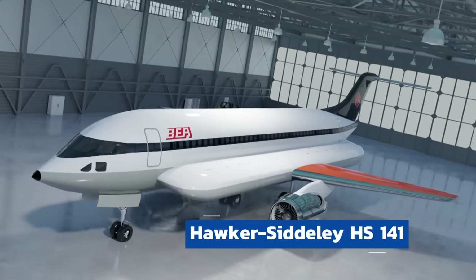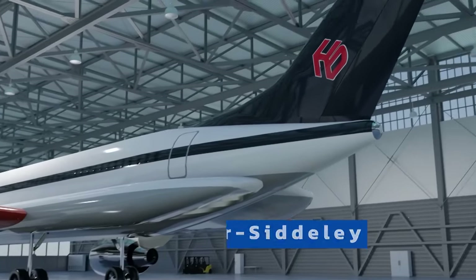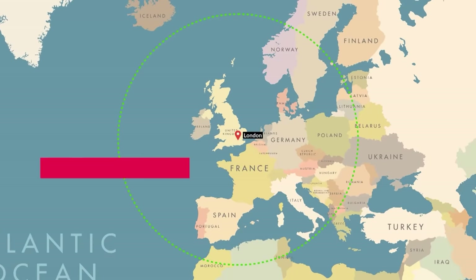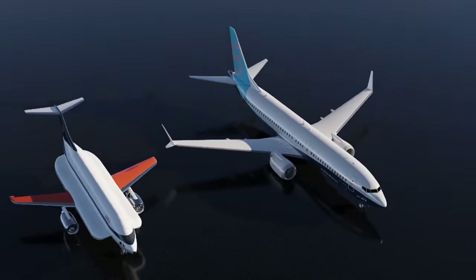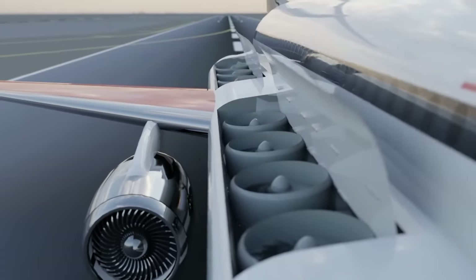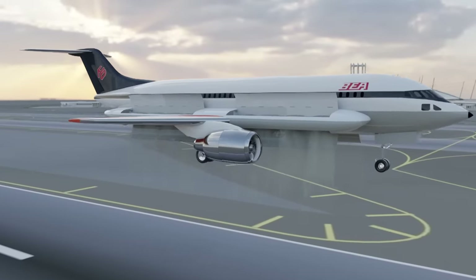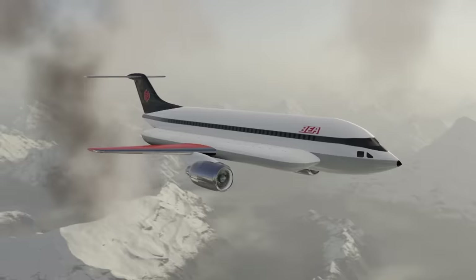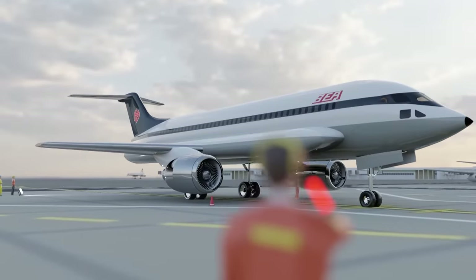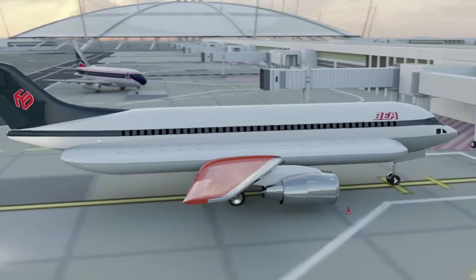Starting off our list is the Hawker Siddeley HS141, the short-range jump passenger jet. Carrying 119 passengers to a range of over 1,200 miles, this plane matched those from Boeing and Airbus at the time, but with one secret weapon: it could fly vertical. With 16 fans built into its wings, this insane design was set to change the way we travel, how city airports were designed, and make air travel 10 times safer. But because of the oil crisis of the 1970s, this fuel-hungry monster was deemed way too expensive and put out to pasture.